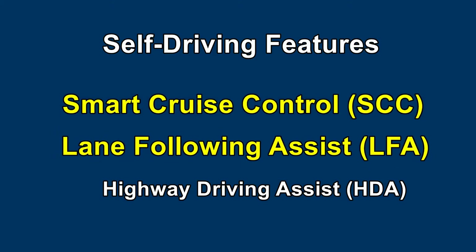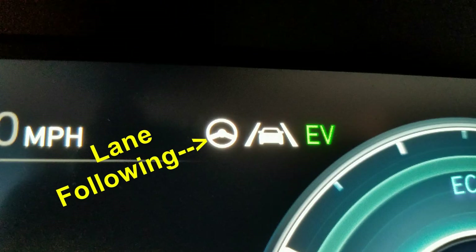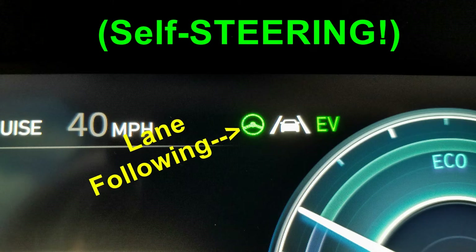Lane following — Hyundai's name for lane centering — is enabled by this steering wheel button. Its icon appears as a white steering wheel, which quickly turns to green as it finds the lanes and starts centering the vehicle.